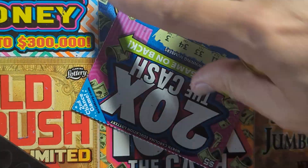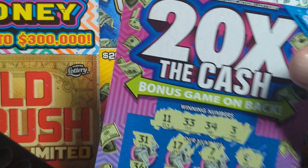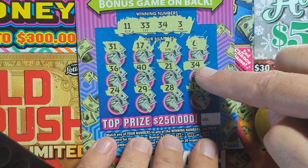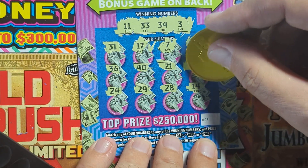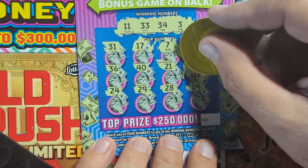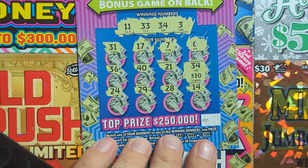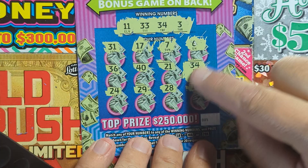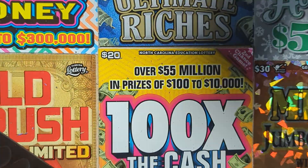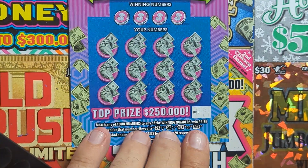All right, so 34 on the front — we got zero that's good. So 20 bucks back, we got a 20 on a five-dollar ticket. We are going to break even for sure. Let's see if we can find another win to make this a profit session — that would be great. Let's go to ticket number six.